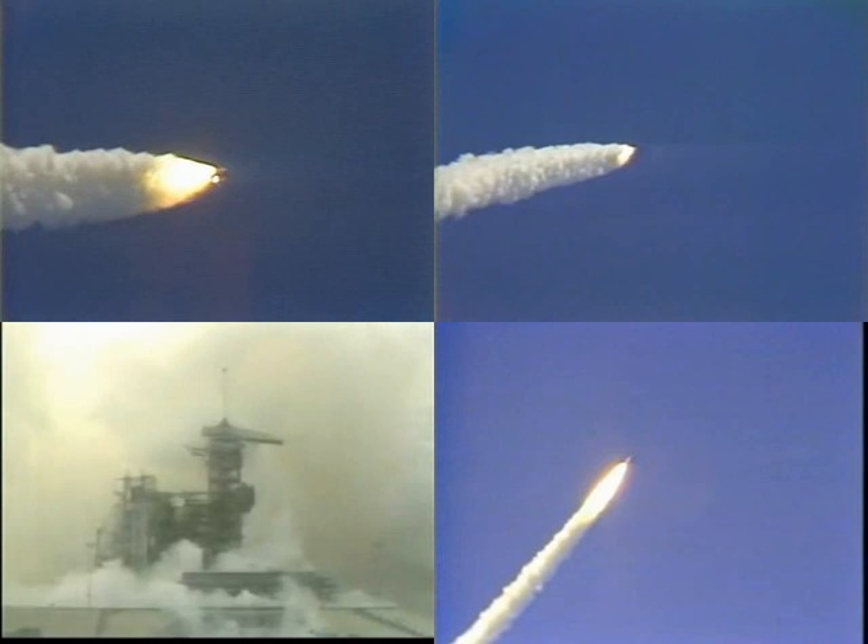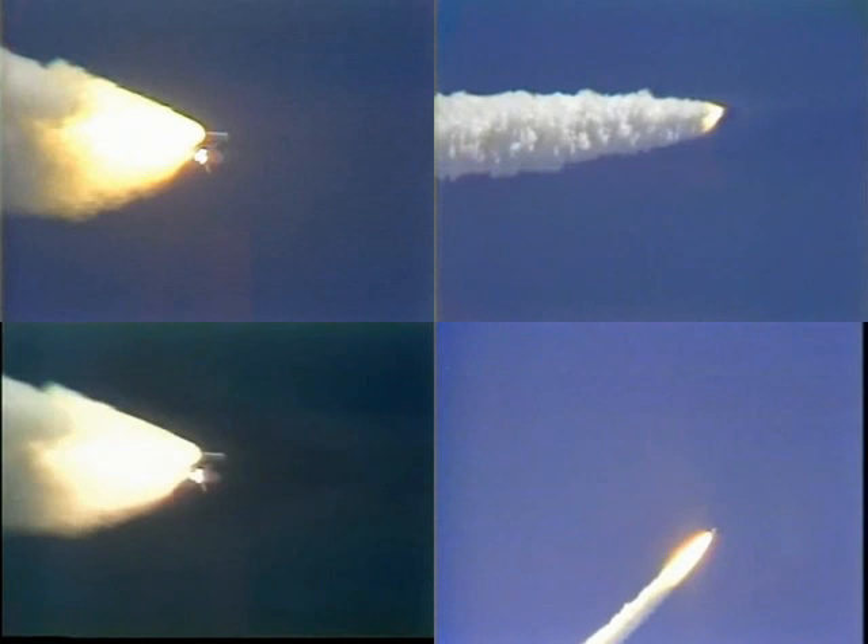One minute elapsed. Main engine throttle is going back to 104 percent. Challenger is go at throttle up. Challenger, you're go at throttle up. Challenger, go at throttle up.